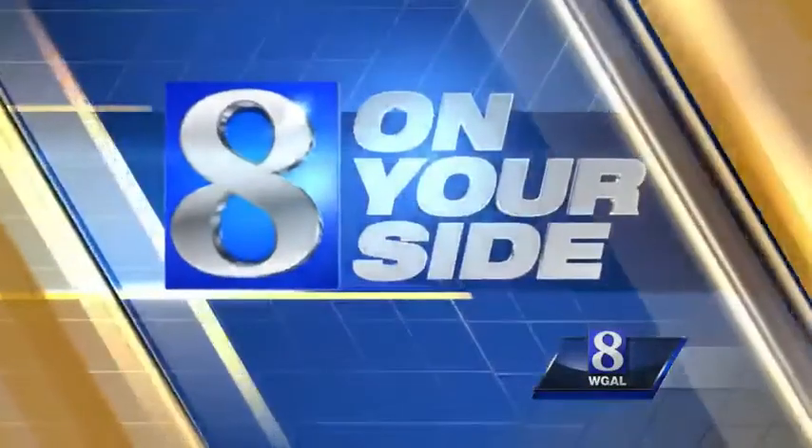Tonight from the 8 On Your Side team: hysterectomy is a common surgery to remove a woman's uterus, but a new approach shortens recovery time and leaves patients with just one tiny scar. Medical reporter Susan Shapiro was in the operating room to check it out.